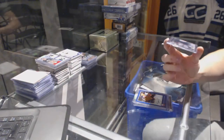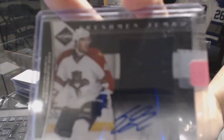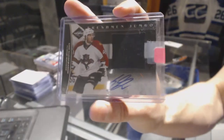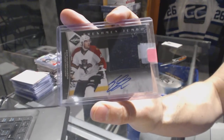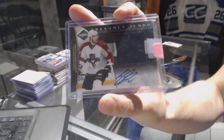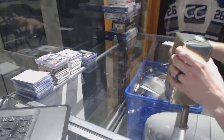And we've got an 11-12 Limited Freshman Jumbo Jersey and Autograph, number 299, for the Florida Panthers — Eric Goodbranson. On to gold box number 3.